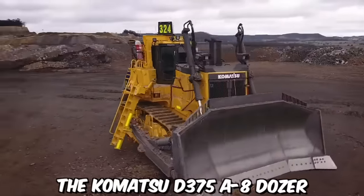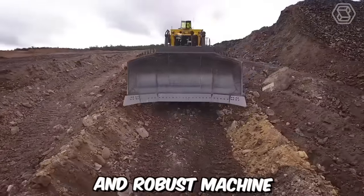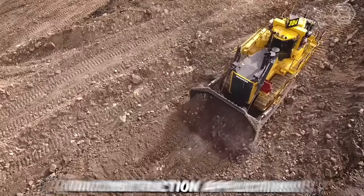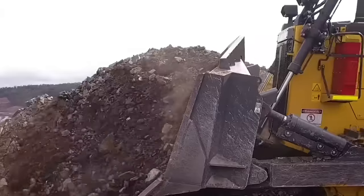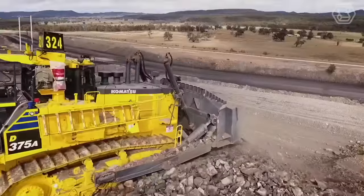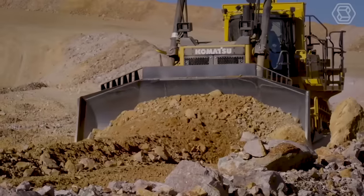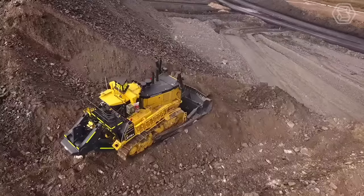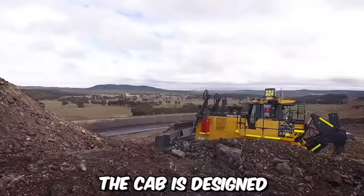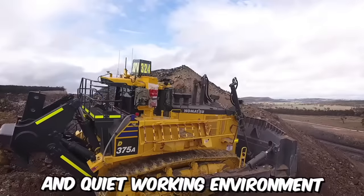The Komatsu D375A-8 Dozer is a powerful and robust machine designed for heavy-duty earthmoving and construction applications. This bulldozer model has been engineered to tackle the most demanding tasks in the construction and mining industries, making it a preferred choice for operators around the world. To maximize operator comfort and productivity, this dozer is equipped with an ergonomic cab designed to reduce noise and vibration levels, providing a comfortable and quiet working environment.